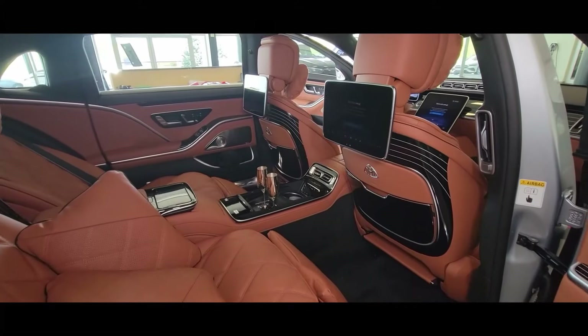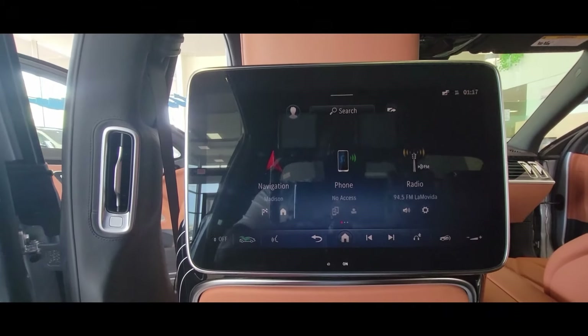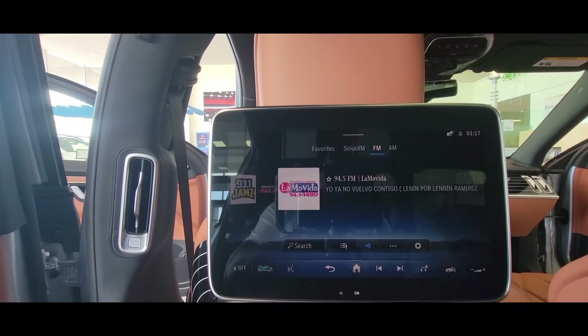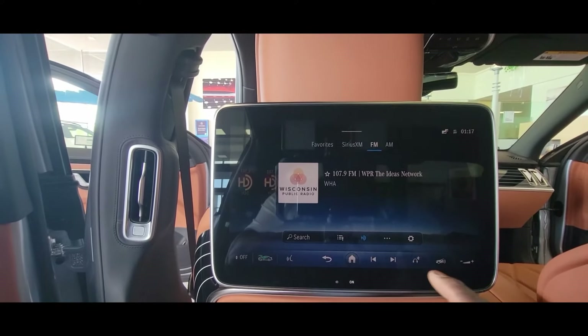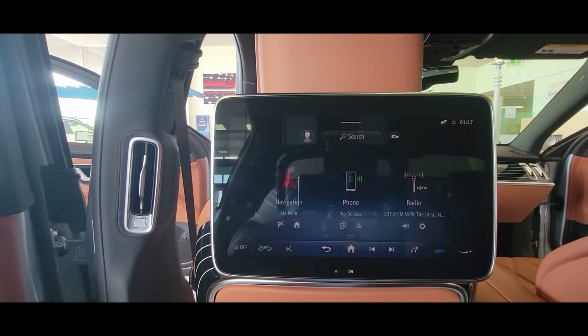Getting back into the interior, you have these cushion pillows and this infotainment system. This thing has a lot of features that control the radio, navigation, and climate controls. It also allows you to watch videos, make a phone call — and all of this can be done from the back seats.